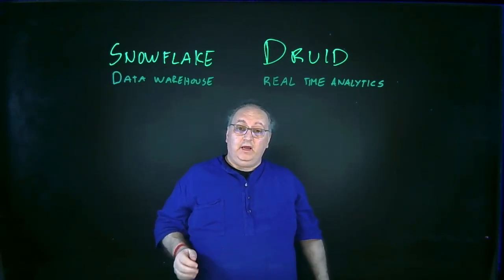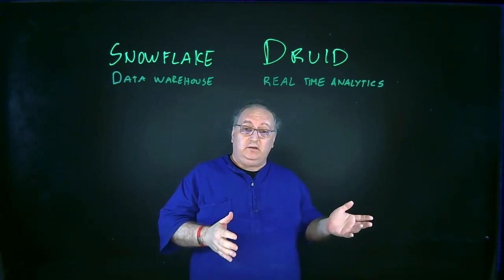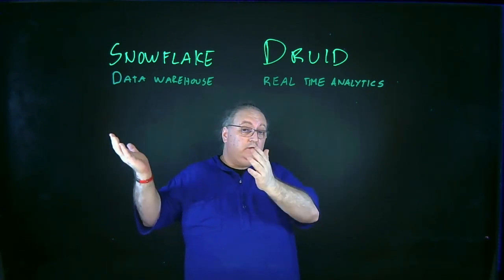Hi, this is Darren from Imply, and I want to talk to you about data warehouses versus real-time analytics databases. Why would you pick one over another?